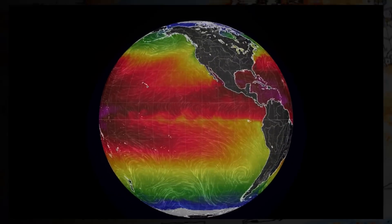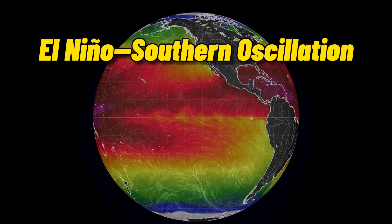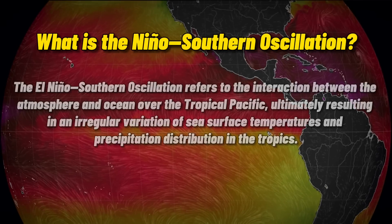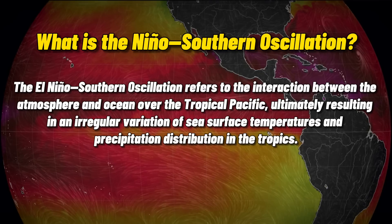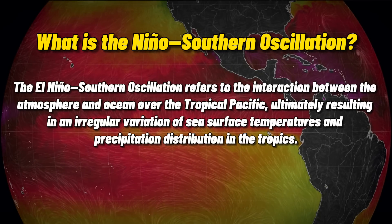Many of you have probably heard this term before, especially if you watch weather analysis videos or forecasts like this one, and that's because ENSO plays a significant role in the weather across the planet. In short, the El Niño-Southern Oscillation refers to the interaction between the atmosphere and ocean over the tropical Pacific, and this ultimately results in an irregular variation of sea surface temperatures and precipitation distribution in the tropics.